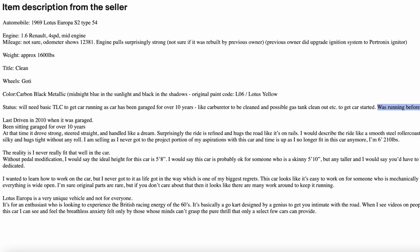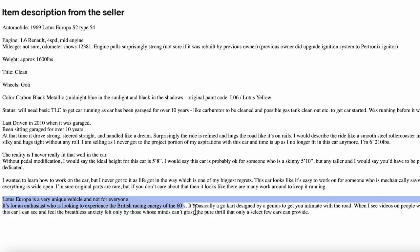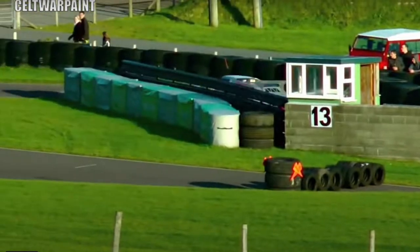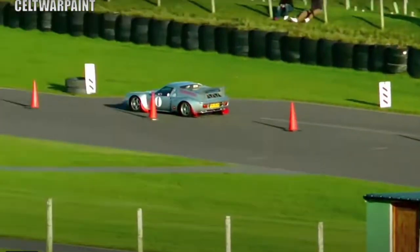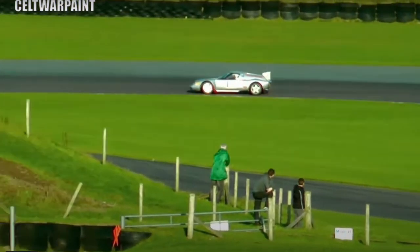When I looked at the ad and read the description it sounded pretty cool. The guy said you pretty much need to be about five foot eight to drive this car, and I'm five foot eight. At the bottom of the ad was something I really liked: 'This Lotus Europa is a very unique vehicle and not for everyone. It's for an enthusiast who's looking to experience the British racing energy of the 60s.' That pretty much sold me right there. He goes on to say it's basically a go-kart designed by a genius — which would be Colin Chapman. 'When I see videos of people reviewing this car I can see and feel the breathless anxiety felt only by those whose minds can't grasp the pure thrill that only a select few cars can provide.'